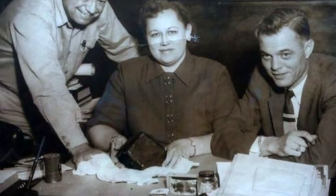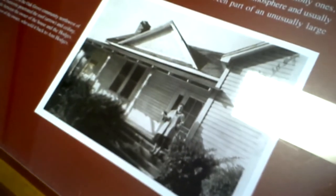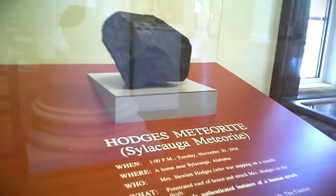There was a brief legal battle over ownership of the meteorite fragment since the Hodges were renting their home and the home's owner tried to claim it for herself. Ultimately, it was donated to the Alabama Museum of Natural History, housed in Smith Hall at the University of Alabama, where it can still be found today.